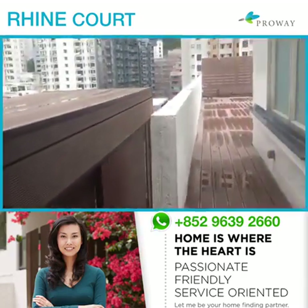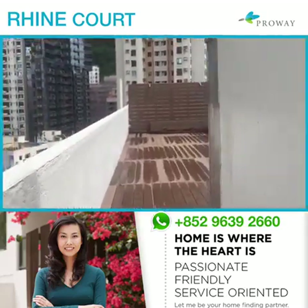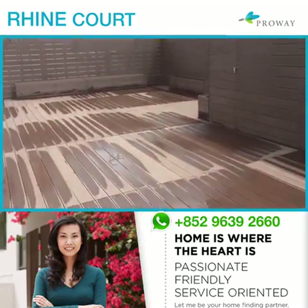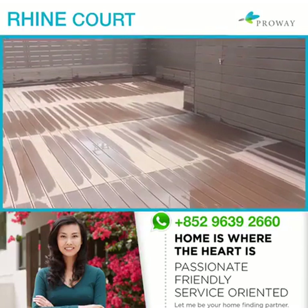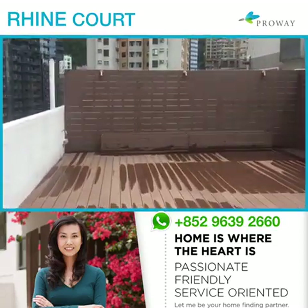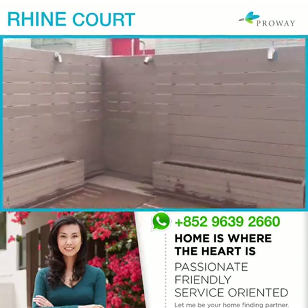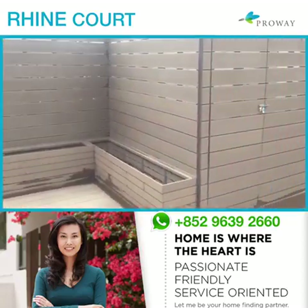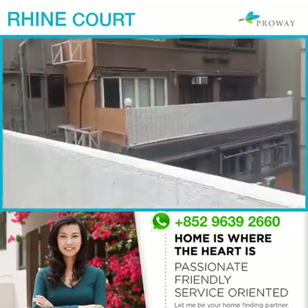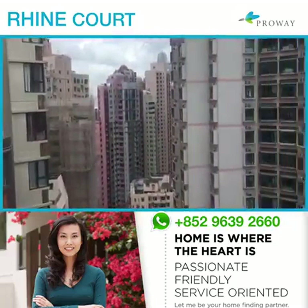Last but not least, the terrace. How great is this? You could cook something, open the door, and step right out to your private terrace. It's about 600 to 800 square feet here alone — you could have a really large party, or just sit here for breakfast or coffee. It comes with a shed to store your sports and outdoor gear. The view is absolutely gorgeous, and it's very quiet — just off Bonham Road.